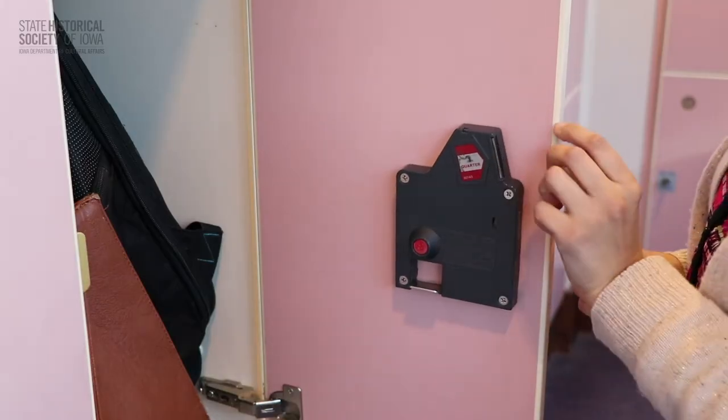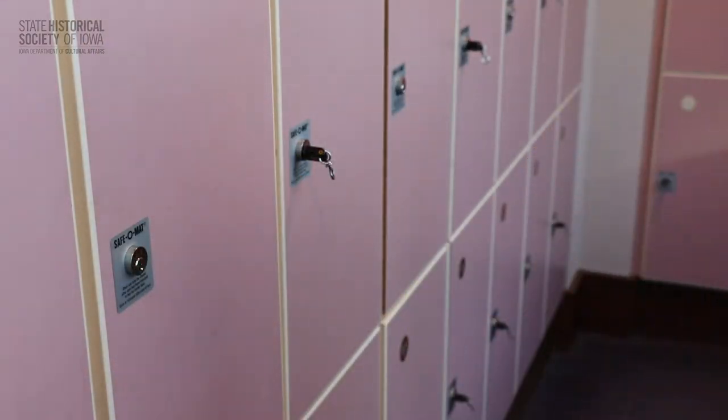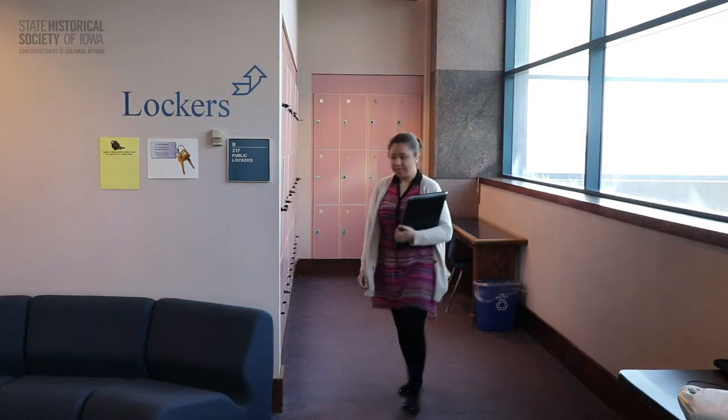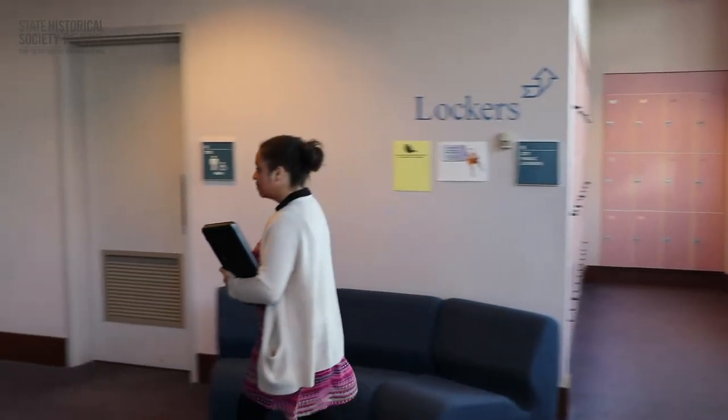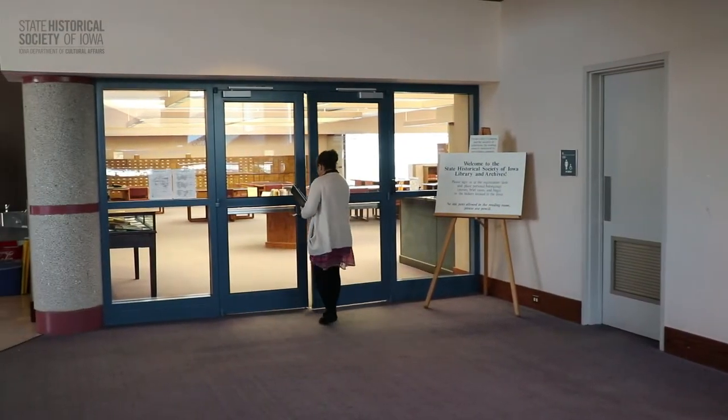The lockers take two quarters, which are automatically refunded when you return your key. Feel free to bring pencils, notebooks, cash for making copies, a digital camera or a laptop computer. You're welcome to use our free public Wi-Fi.